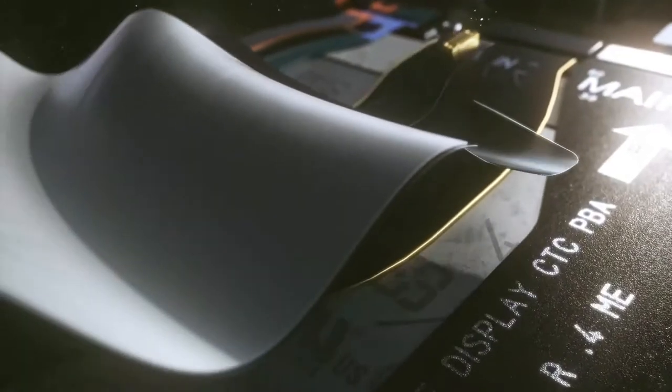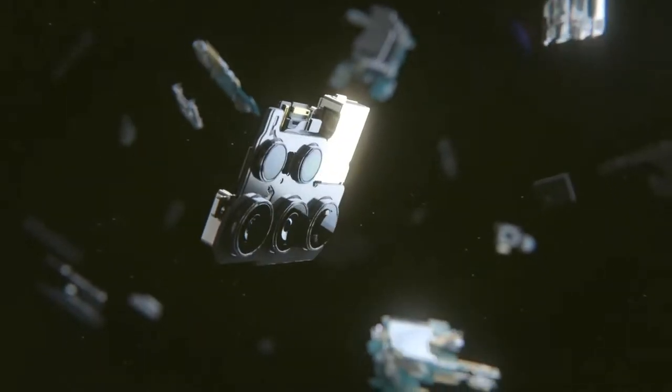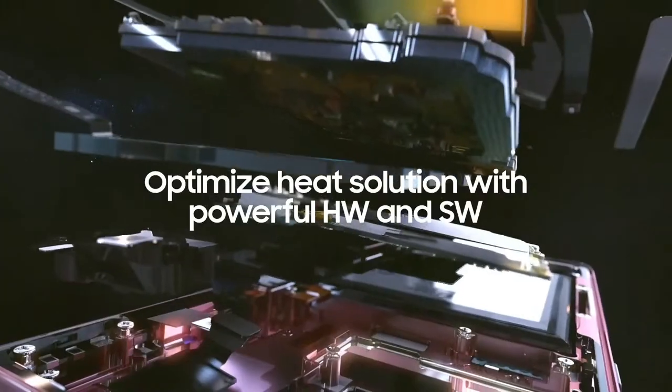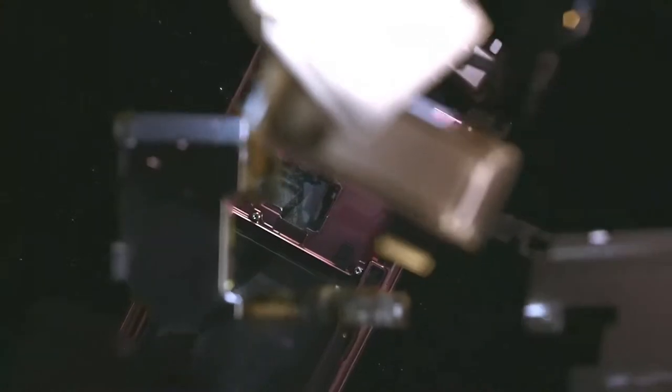From the vapor chamber, the heat moves to the graphite spreading sheet, which diffuses heat horizontally away from the vapor chamber. The improvements made to each part of our heat solution, combined with our thermal management software — which optimizes each operation to control heat — enable the Galaxy S22 Ultra to rapidly dissipate heat, effectively cooling your phone.